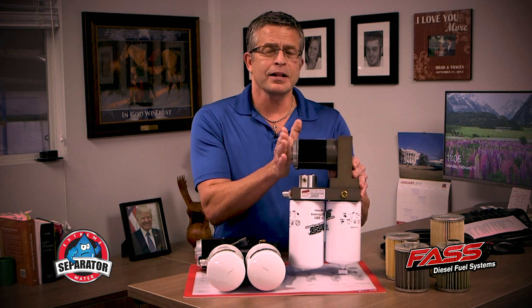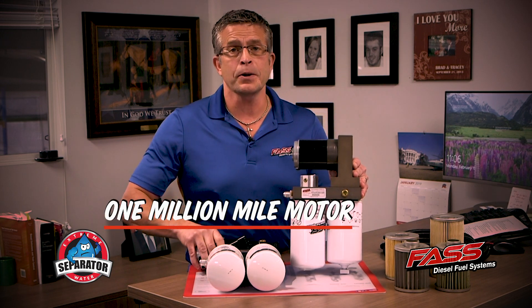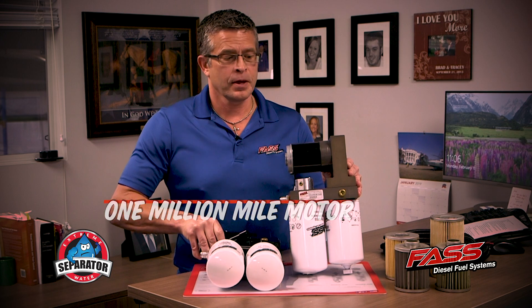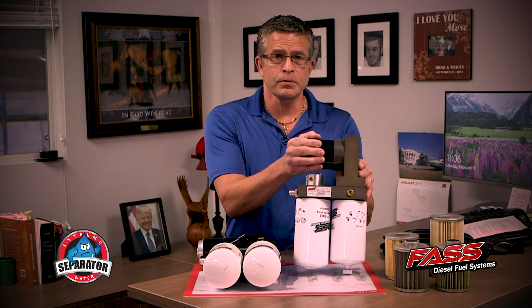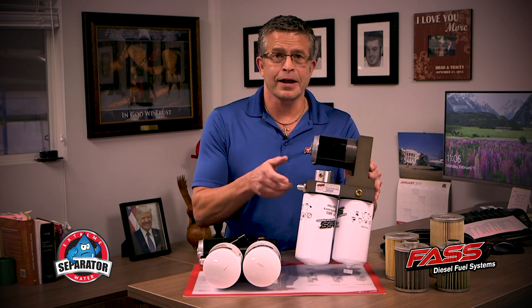This is a solid 700,000-mile motor. The new one is a solid million-mile motor. This one would reach into the millions once in a while, but not on a consistent basis. We have that now.